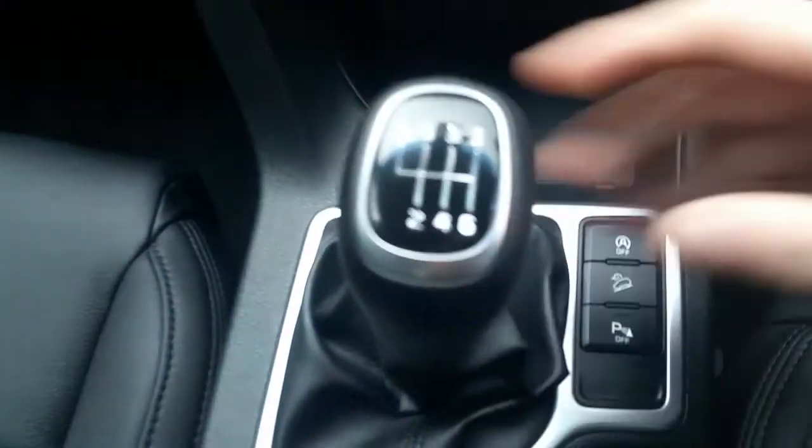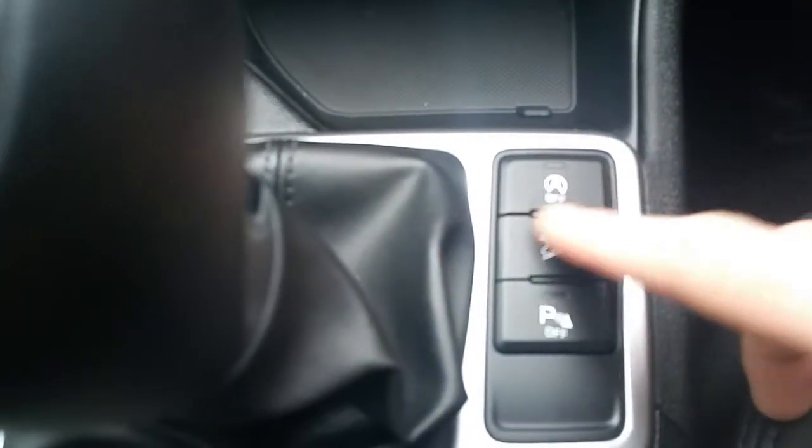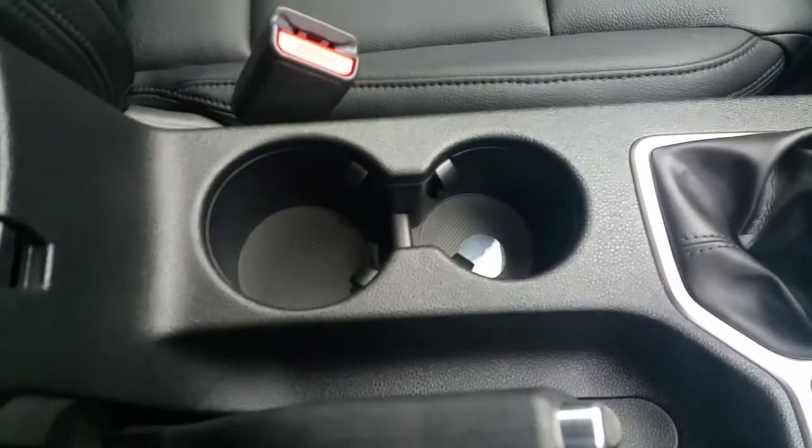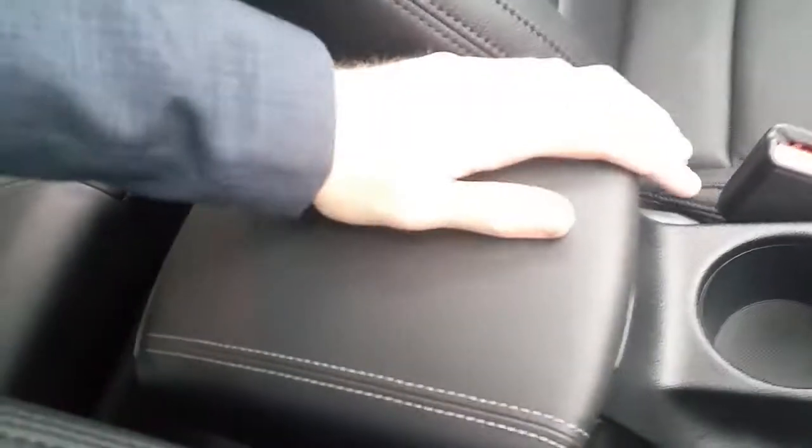There's a six speed gearbox. We have our automatic stop-start function, downhill assist control, and rear parking sensors. We also have our dual cup holder and centre armrest, which is adjustable.